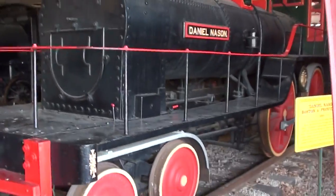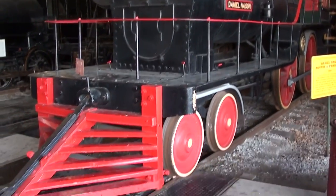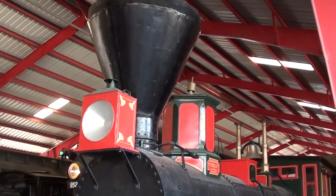Hey guys, coming to you from the Museum of Transportation here in St. Louis, Missouri. I thought you'd like to look at this 1858 Daniel Nason locomotive. We'll take a look at it here — it's got some pretty unique styling, kind of cool.